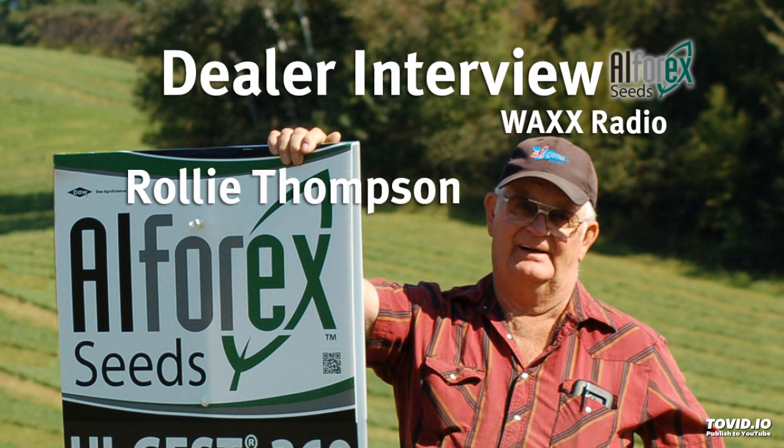How long have you been dealing with the Alpharex alfalfa and what's been the response of farmers that have been planting it over these last few years? Well, this will be my fourth year with Alpharex. The farmers that bought it the first year are buying more every year. I've got some guys that are buying as much as 100 bags a year now and they seem to say it's really good.